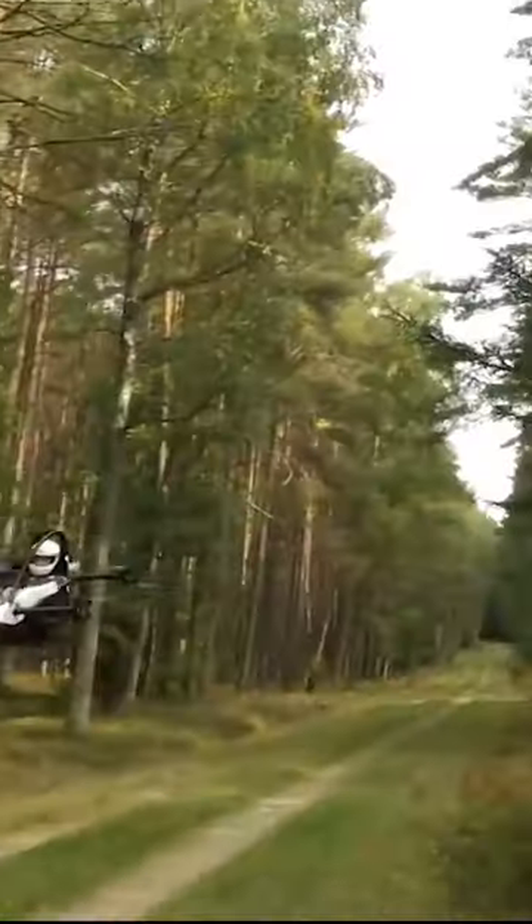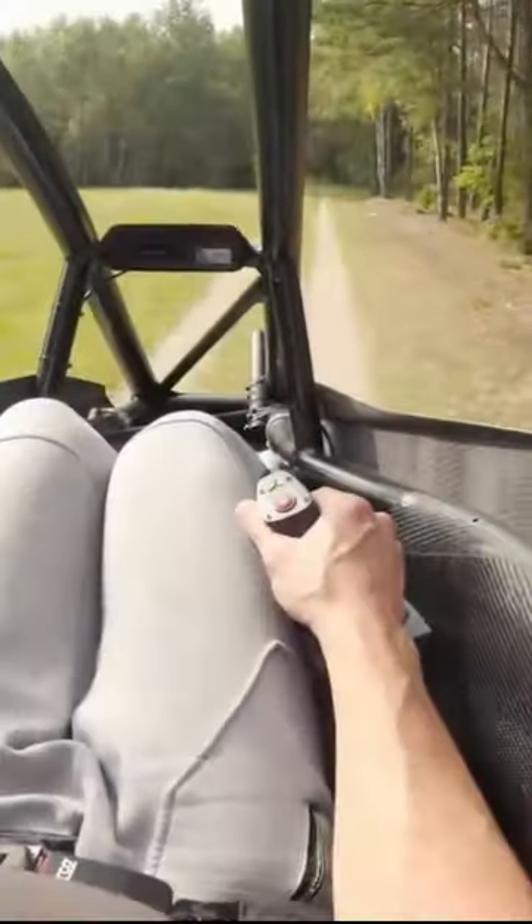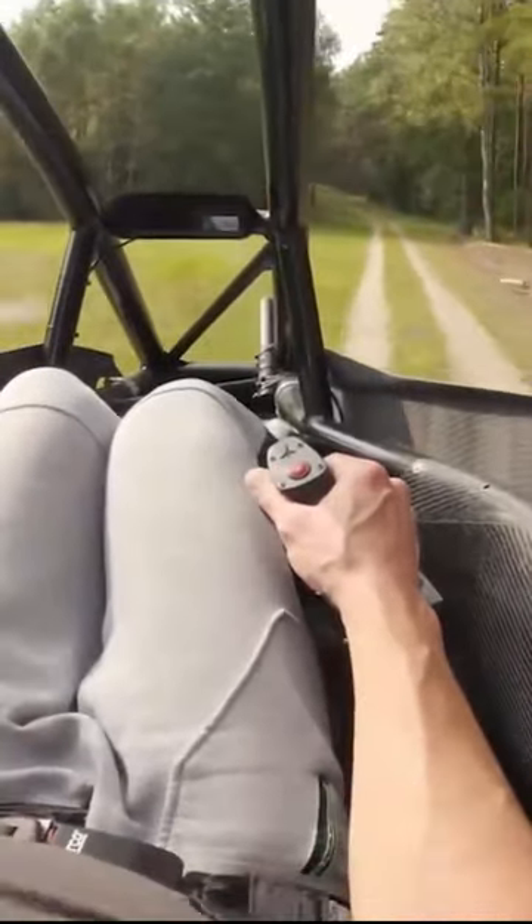Similarly, the hands-free hover and emergency hold functions that Jetson 1 provides ensure that the user will not lose their balance in dangerous situations.